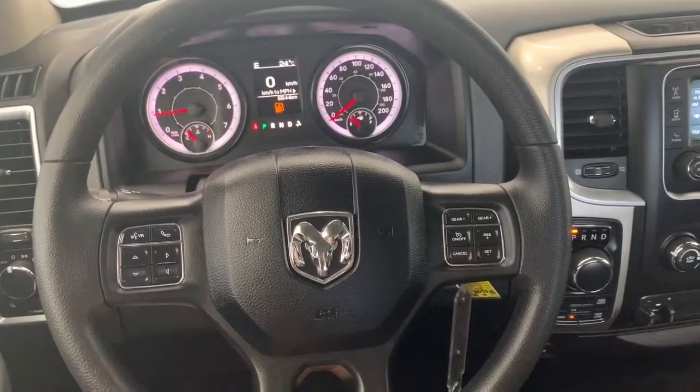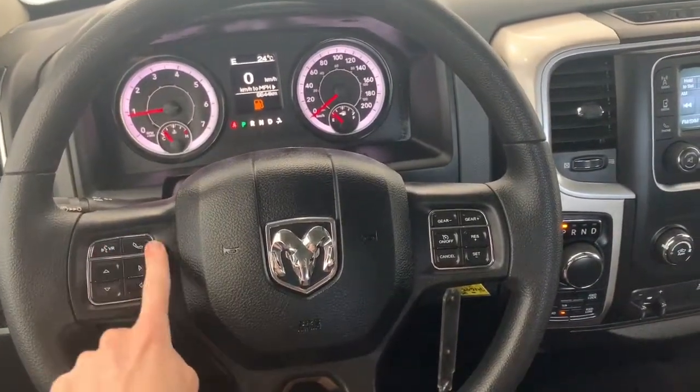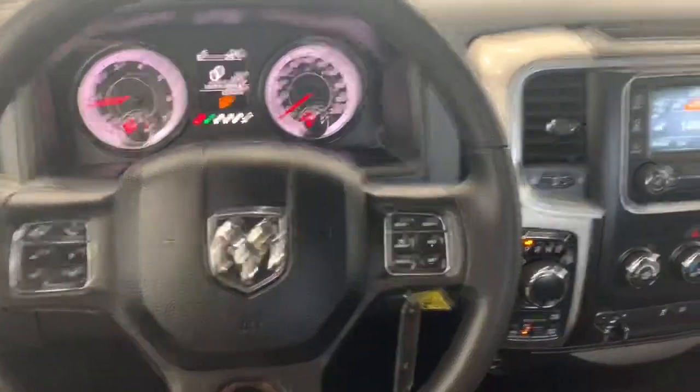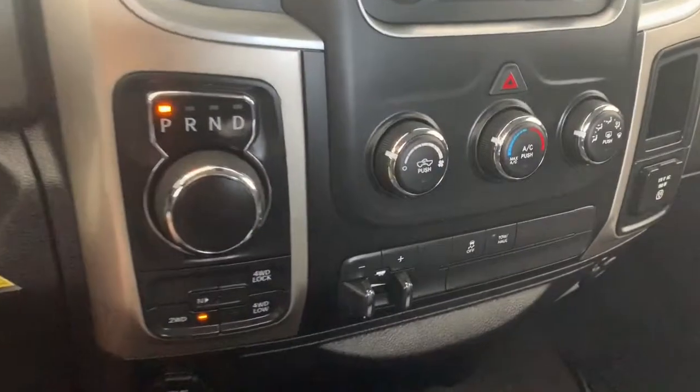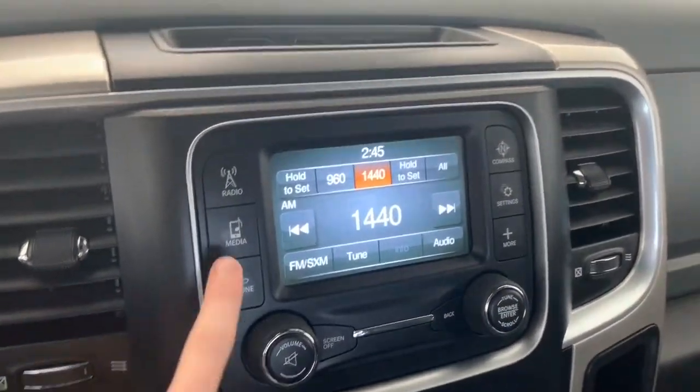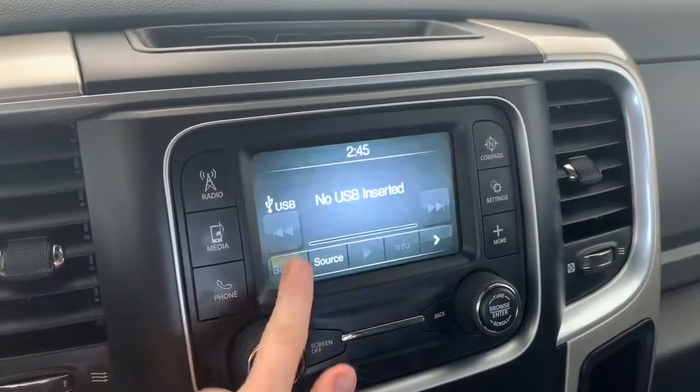Inside this SLT it does come equipped with Bluetooth. You have your Bluetooth command buttons right here, the buttons that control what you see on the dash as well as the cruise controls. To your right is where you'll find the four wheel drive system. It also has a five inch touchscreen display — you can connect your phone via aux, USB, or Bluetooth streaming.